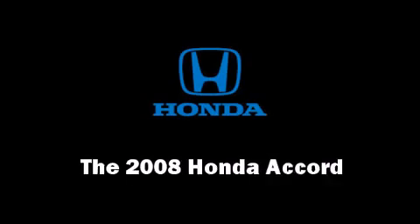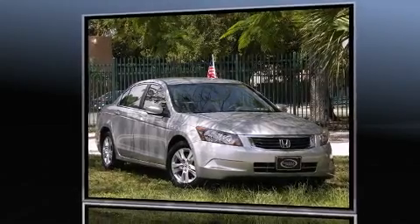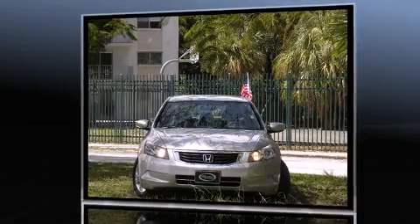The 2008 Honda Accord. It features an automatic transmission, front-wheel drive, and a 2.4-liter four-cylinder engine.